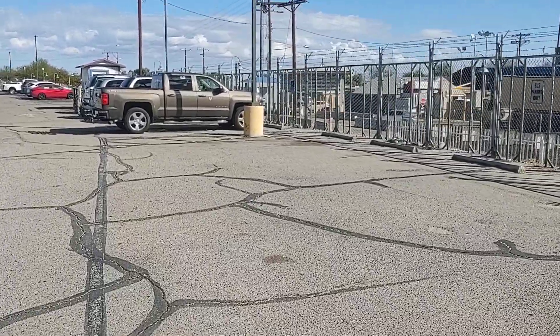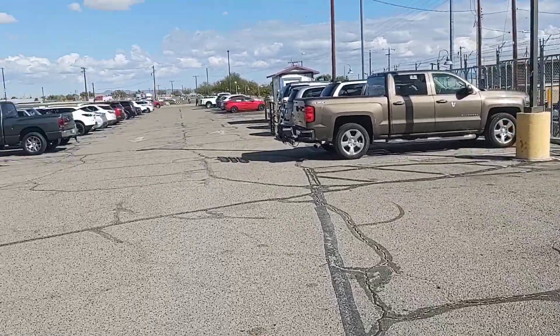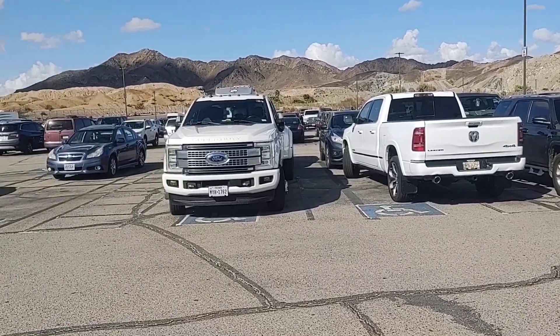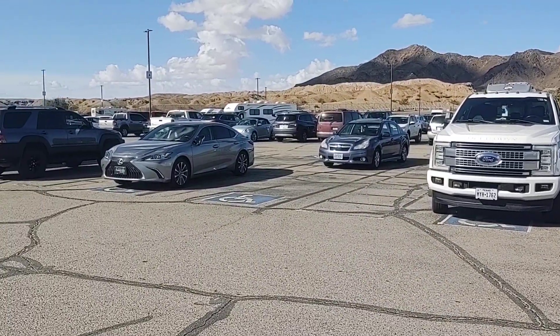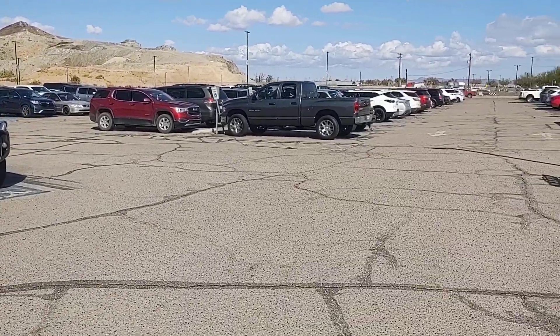It's about a five-minute walk in the parking lot. As you can see, there's the parking lot — it's pretty full. It's pushing noontime over here.